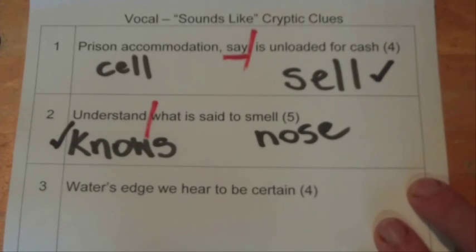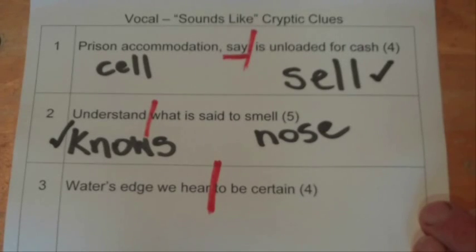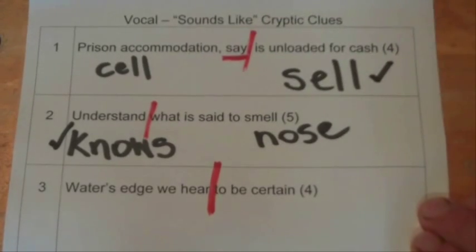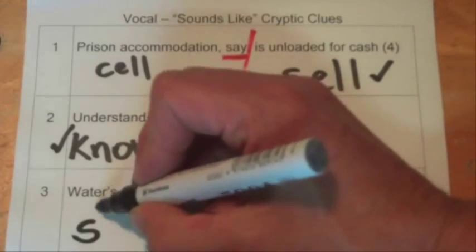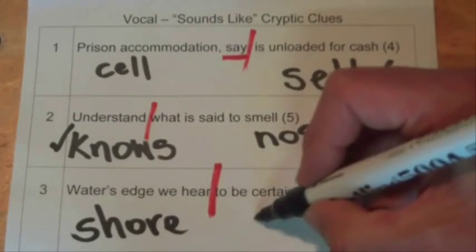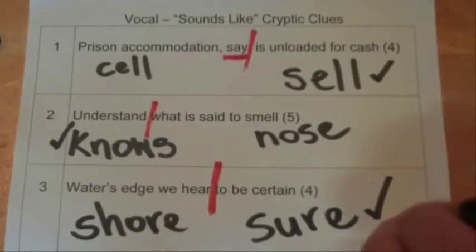The last one is 'water's edge, we hear, to be certain.' We can divide the clue in half there. 'We hear' is another sounds-like indicator — it's saying we hear it. The water's edge is going to be the shore — the sea shore — and 'to be certain' is 'sure.' We look for four letters, so our answer there is 'shore.'